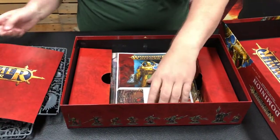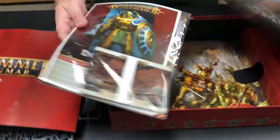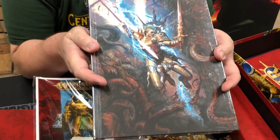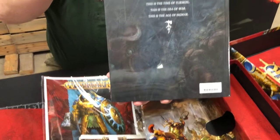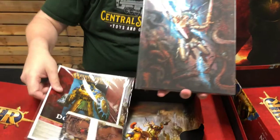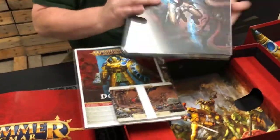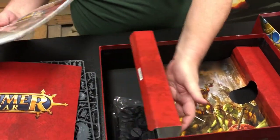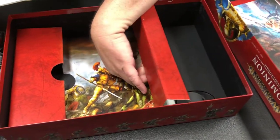And then here come the cards and the core book. Core book — nice artwork on it. Special edition core book. They seem to really like that picture — here's a third copy of the picture. I paid someone a lot of money for that. Here's all your bases — plenty of bases for all the figures. Nice.